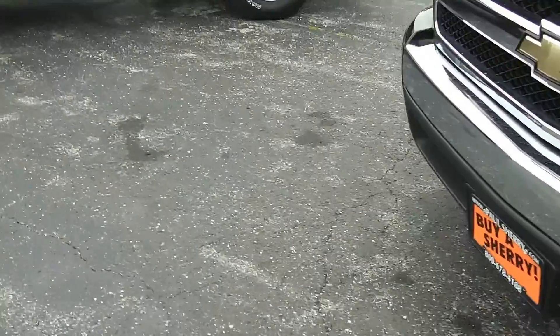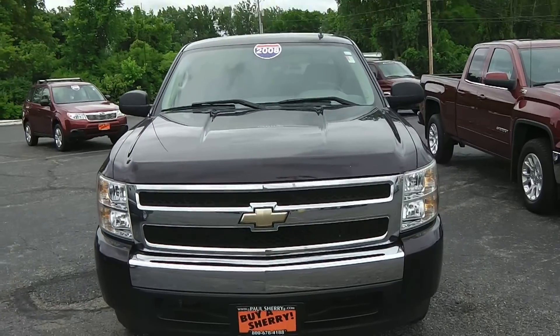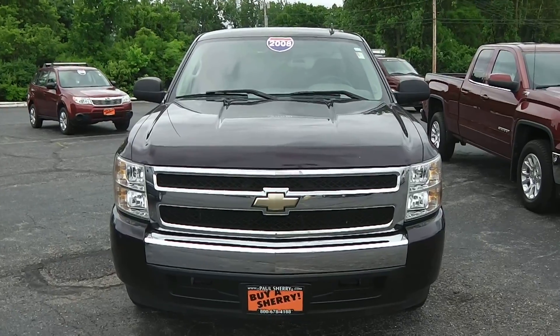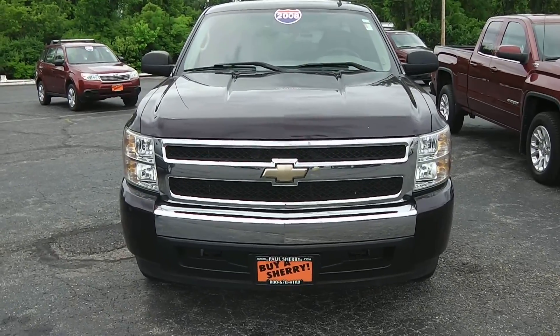Once again, this is a 2008 Chevrolet Silverado, two-wheel drive, extended cab, 1500 pickup truck. We're at Paul Sherry Chrysler Dodge Jeep and Ram, located in Piqua, Ohio. For more information, give us a call at 800-678-4185.